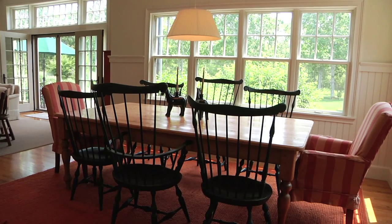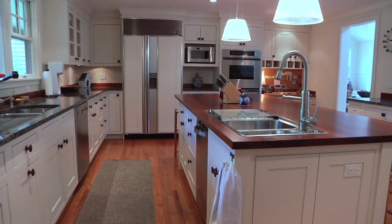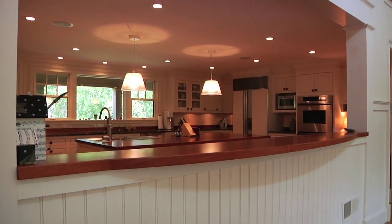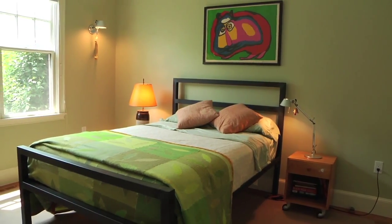The living and dining areas both overlook the pool area. The large country kitchen is fully equipped and has a sleek nautical-inspired prep island breakfast bar. The house features five bedrooms and four and a half bathrooms.